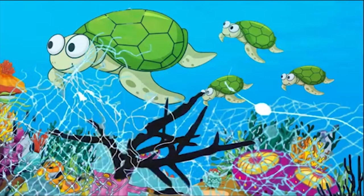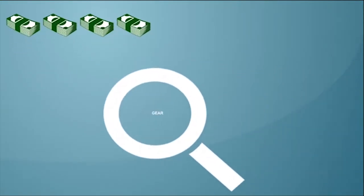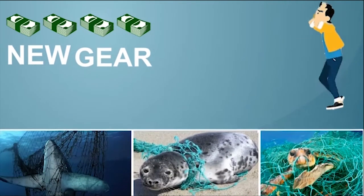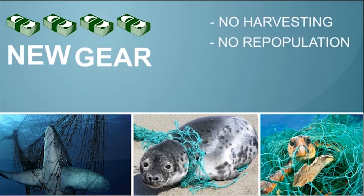Ghost gear causes governments and fishermen to lose thousands of dollars yearly for finding, cleaning, and buying new gear. But the worst problem of them all is marine life getting caught up or stuck in nets, which results in no fish harvesting and no fish repopulation.